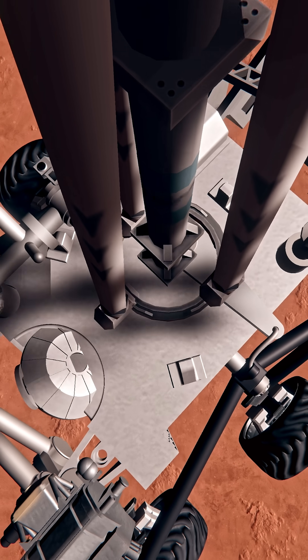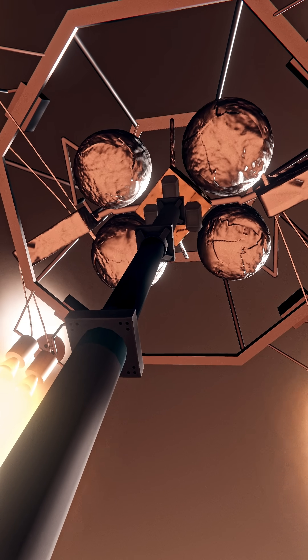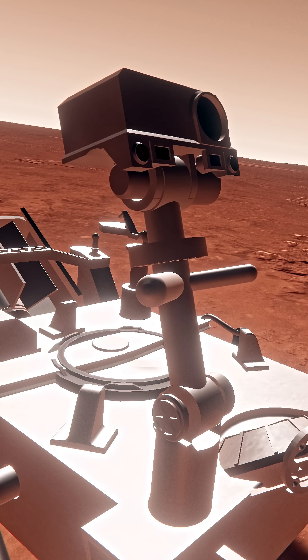We're getting signals from MRO. Tango Delta. Touchdown confirmed. Perseverance is safely on the surface of Mars, ready to begin seeking the signs of past life.